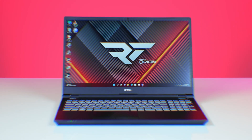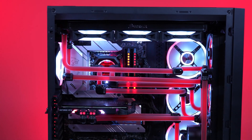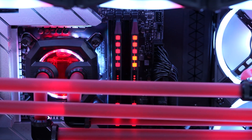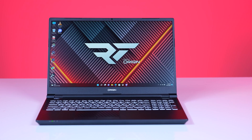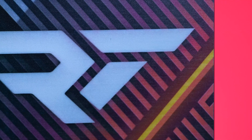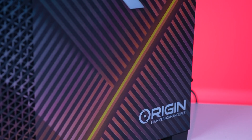Origin PC is a high-quality custom PC build maker that provides you endless possibilities to build your dream PC rig. Whether that's custom water-cooled or AIO-cooled builds, fully customized builds, or pre-configured builds, Origin PC has got you covered. They can even do custom designs on the cases using the latest imprint technology. Check it all out at OriginPC.com.